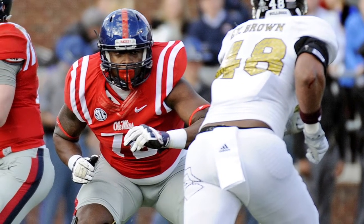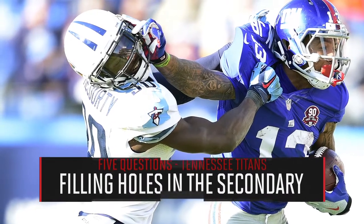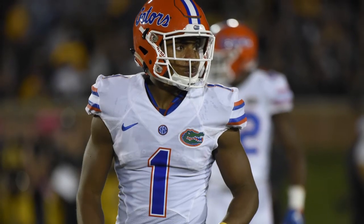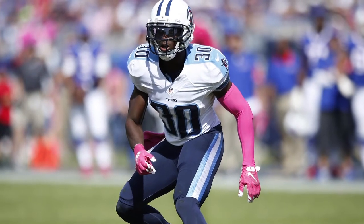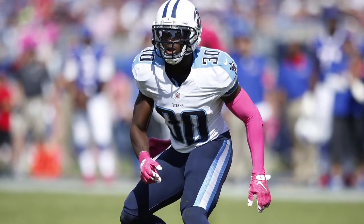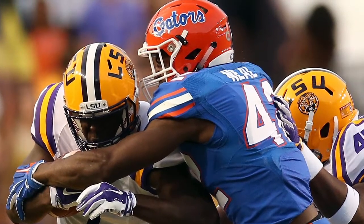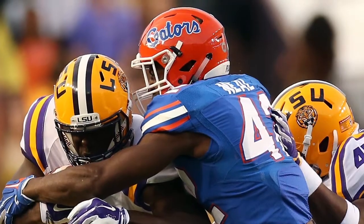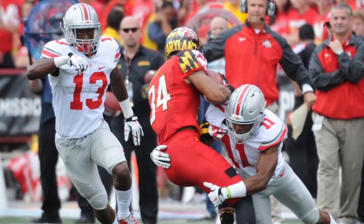This team needs help in the secondary, both at corner and at safety. Which would you prioritize? I'd probably put safety atop that list unless they get the chance to go after a legit number one guy — if they have that sort of grade on Vernon Hargreaves, Mackenzie Alexander, or William Jackson. Assuming Jason McCourty has a good and healthy year, they could be okay at corner. I think they need more help at safety, but that's not really a round one position this year, so you can't rule out doubling up on defensive backs in the early rounds.